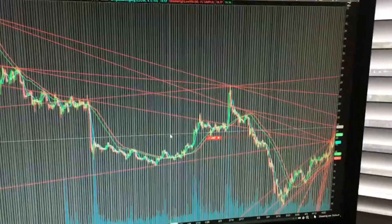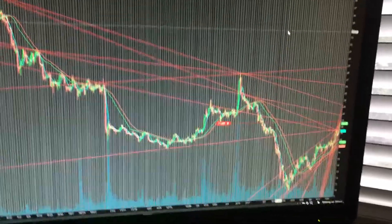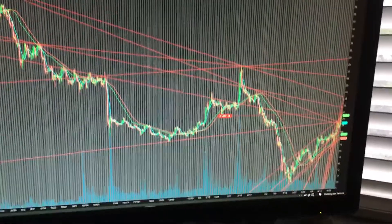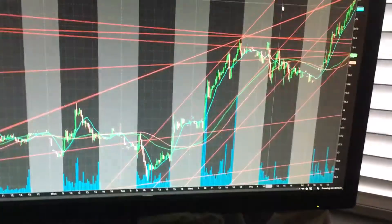Alright guys, real quick on PINS — Pinterest. The reason I'm really looking at this is because I've drawn a lot of descending trend lines here, just trying to find, if this thing breaks out, where it's going to stop.